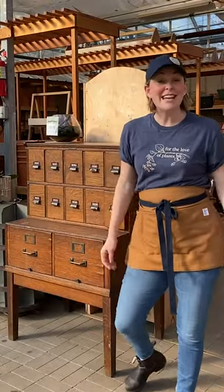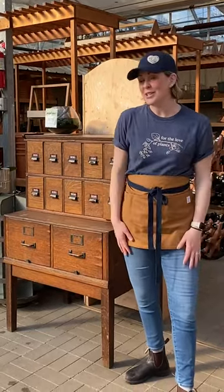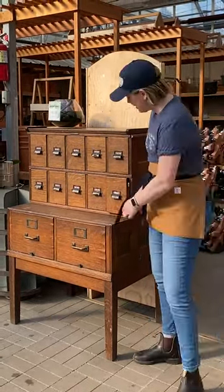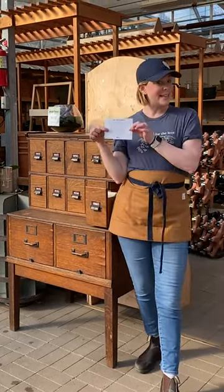Hey guys, Jessie here from Tonkadale and today we're talking about pet safe plants. The first thing I wanted to show you were some of our plant resources. We have our plant care guides here right in this card catalog. If you go to the FAQ section, we have a few really helpful cards including a pet safe plants list.